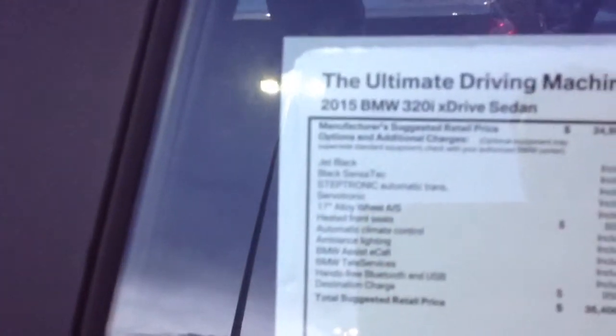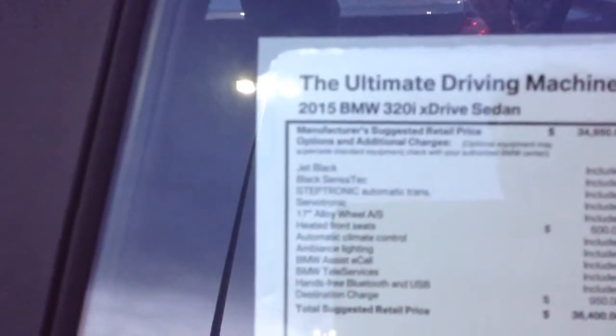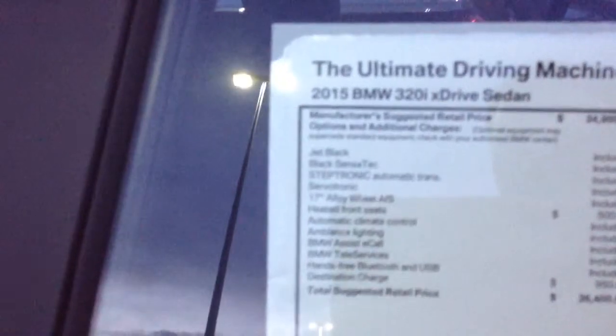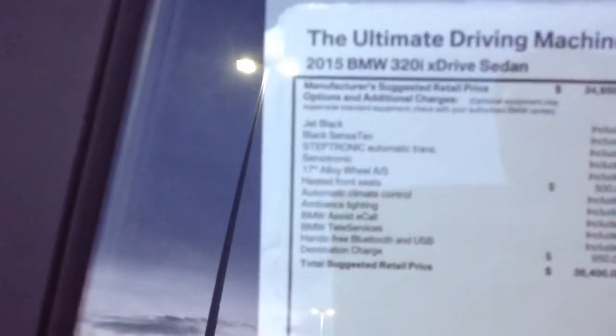Other options are going to vary on the vehicle based on the option list. This particular car is the Jet Black with black SensorTech. You have the Steptronic Automatic, 17-inch wheels at no cost. They've added heated seats, and that would be about it.